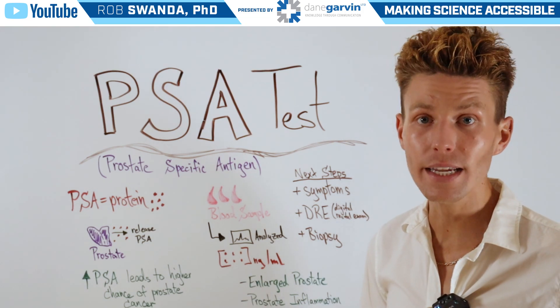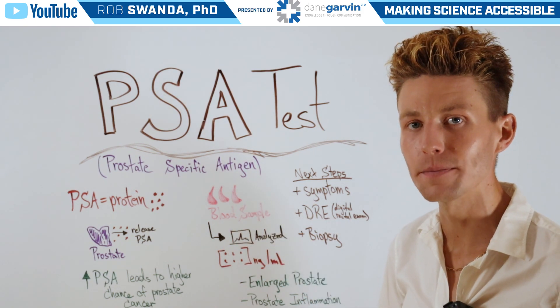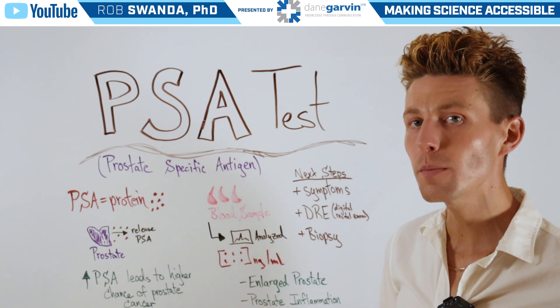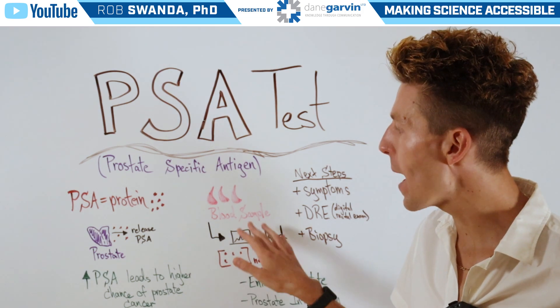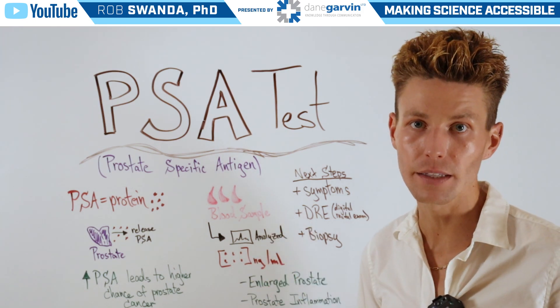When running a PSA test, the first thing that will be done is a blood sample will be taken. It will then be sent off for analysis, and what someone's going to look for is the amount of PSA that's found in the blood, measured in nanograms per milliliter.